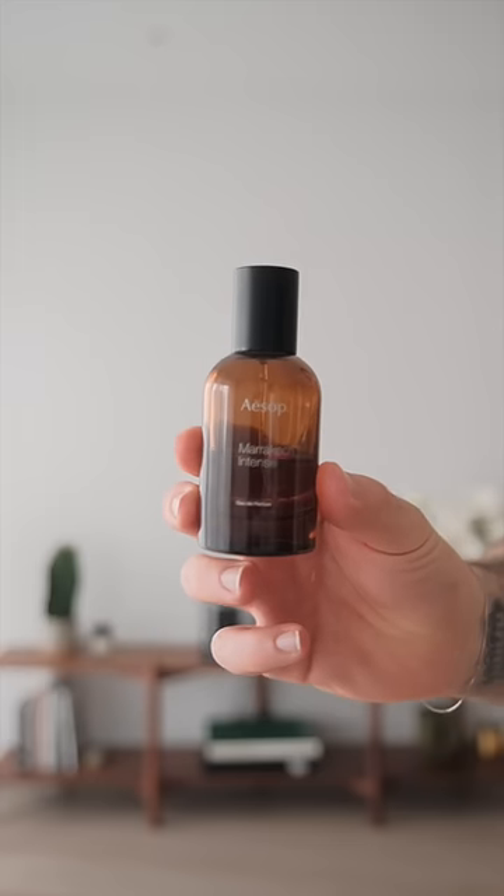Then going with my brown belt, which is funny enough, also from Our Legacy. So next I'm gonna go with one of my favorites — it is Marrakesh from Aesop.